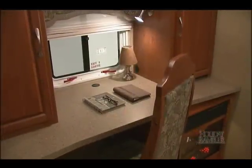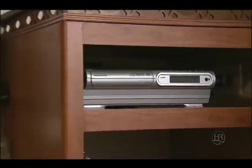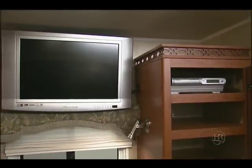This RV has a really nice computer workstation with an adjustable reading light. The entertainment center is truly amazing. It has a home theater system with surround sound, radio, CD and DVD player. It's outstanding. This is all connected to a nice HD LCD TV.